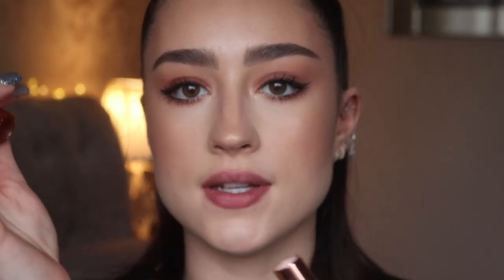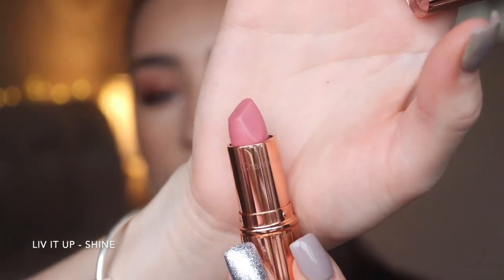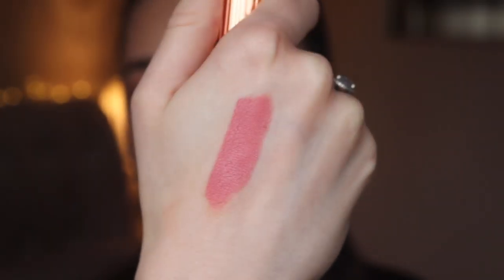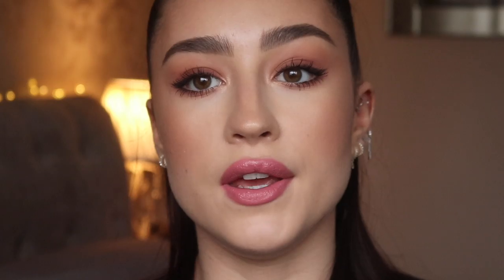The next shade is Live It Up from the original Hot Lips collection. This is a really nice baby pink — it's almost got that bubblegum Barbie vibe. It swatches as a beautiful petal pink. It would work with a neutral eye look or even a more dramatic eye look, and this color with a tan honestly looks beautiful.